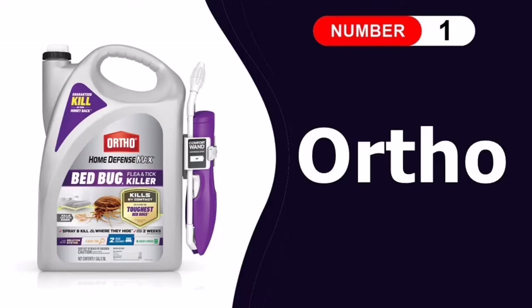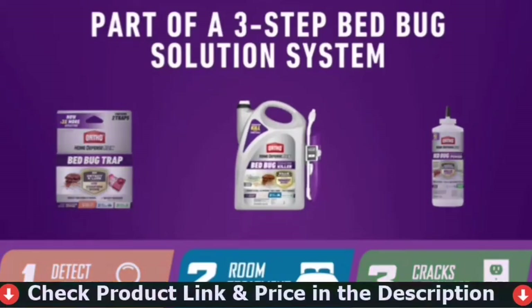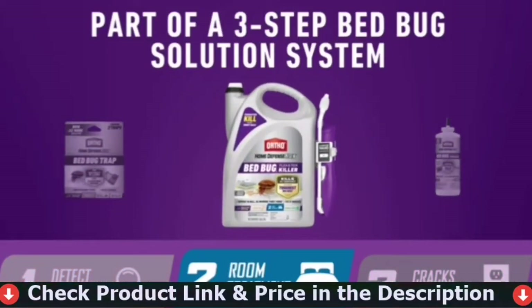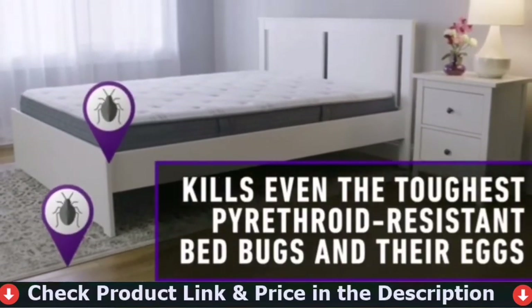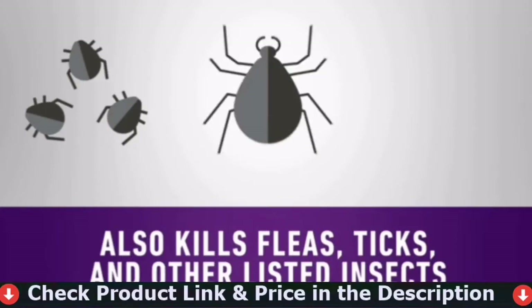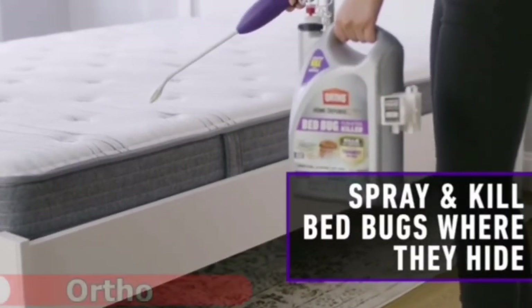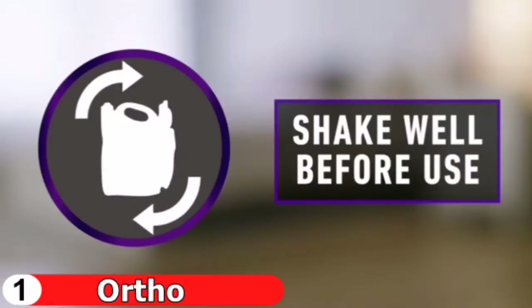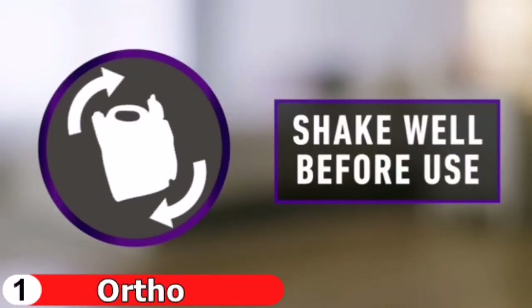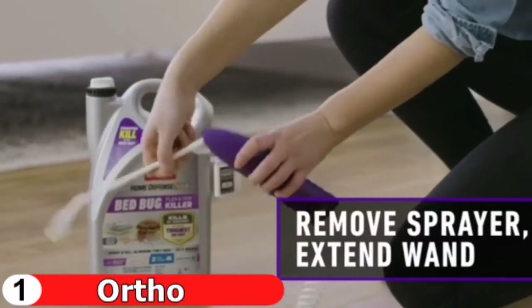Number one in our list is the Ortho Home Defense Max Bed Bug Killer. This is our top pick for dealing with the first signs of these pests in your home. It distinguishes itself from others due to its low cost and effectiveness. Its battery-powered wand sprays more evenly than other methods, allowing you to reach difficult areas such as curtain edges, behind mattresses, and under furniture.